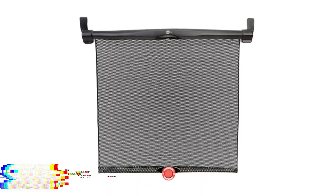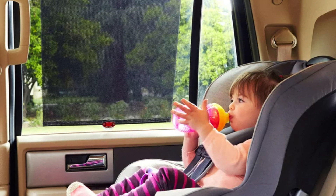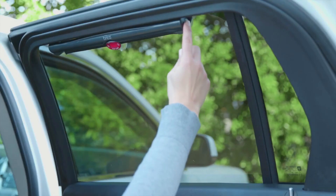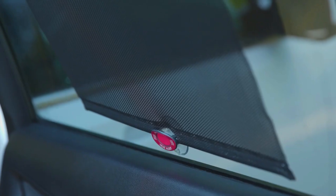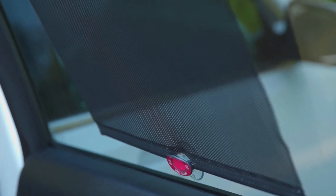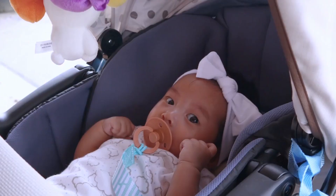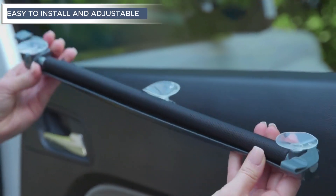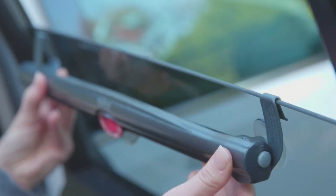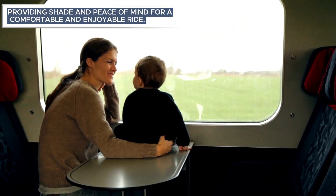Munchkin White Hot Car Window Shade — the Munchkin White Hot car window shade is a game changer for sunny drives with little ones. With its clever design, it not only blocks out harsh sunlight but also features white hot technology, turning white when the car gets too hot. This visual cue ensures a safe temperature for your child. Easy to install and adjustable, it is the perfect companion providing shade and peace of mind for a comfortable and enjoyable ride.